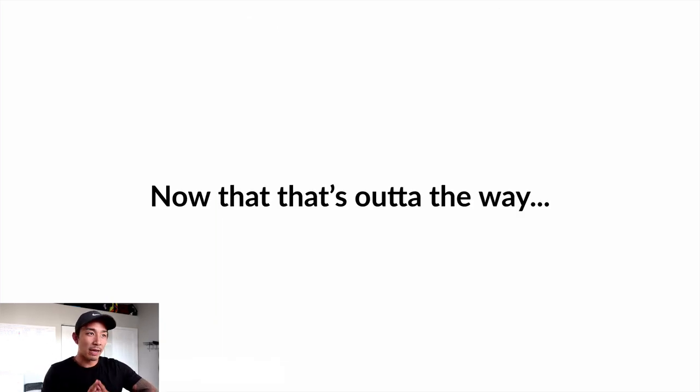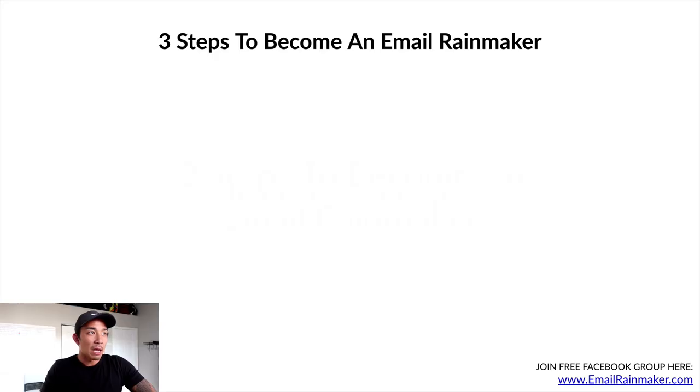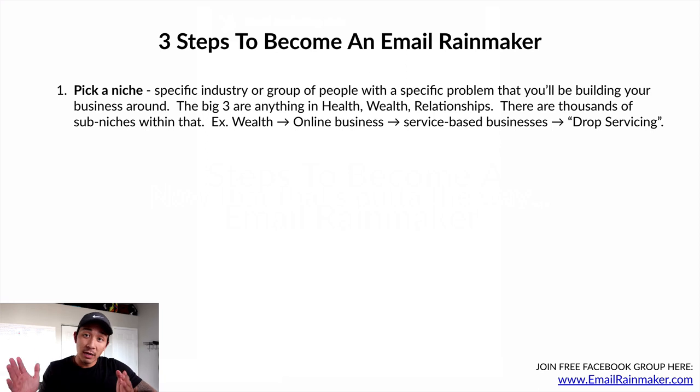Now let's talk about the three steps to becoming an email rainmaker. Step number one: pick a niche. If you watch any videos on my channel, you know it always starts here — picking a market to base your business around. A niche is a specific industry or group of people with a specific problem. The big three are health, wealth, or relationships. There are thousands of sub-niches within each, so you don't want to just pick 'health' or 'wealth' — you have to sub-niche down within that niche.